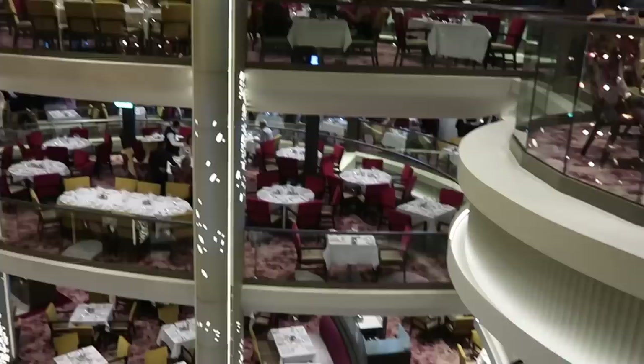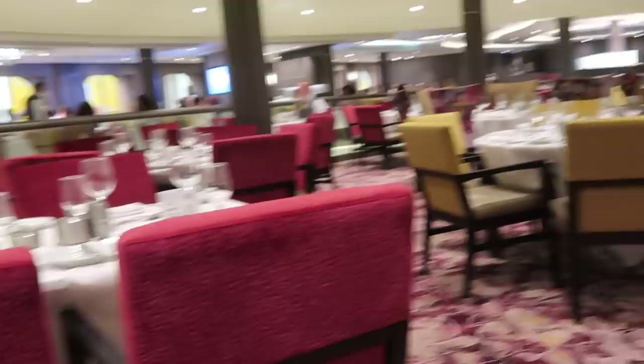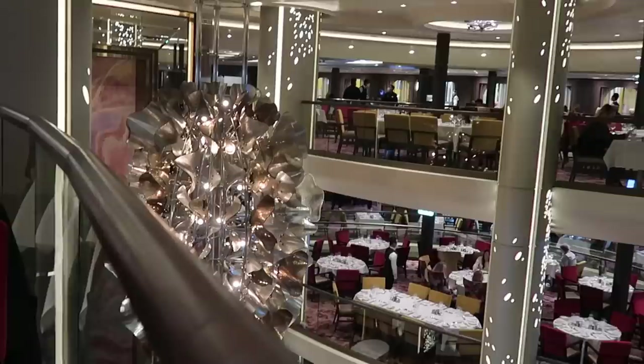We've come down to the main dining room for dinner this evening and it feels very fancy — a bit old school and exactly what you'd imagine a cruise ship dining space to be. It's got lots of different floors going all the way down and we're perched up near the edge, which is really nice. I feel a little bit like I'm in an 80s film — in a good way — a bit of a grand American feel.